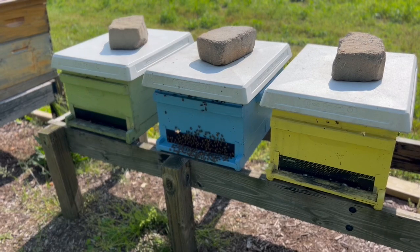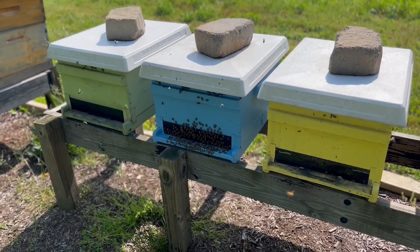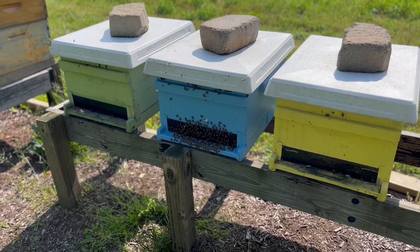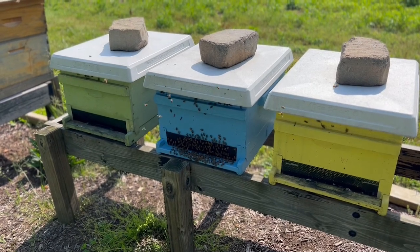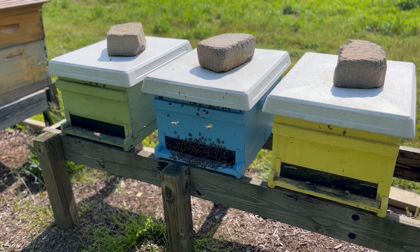If you're interested in bees like we are, we really like to look at these behaviors and try to study and understand them. Put in the comments below what you think is going on here and any other explanations. As they say, if you ask a few beekeepers a single question, you'll get multiple answers back.